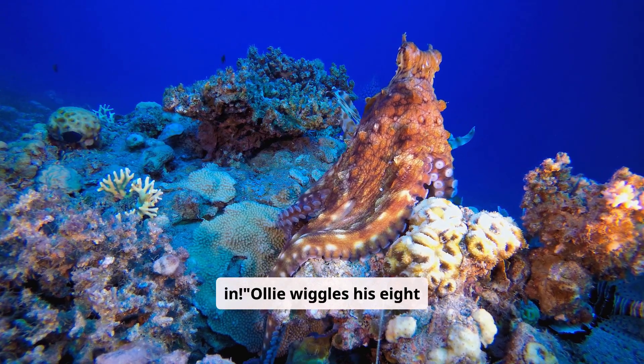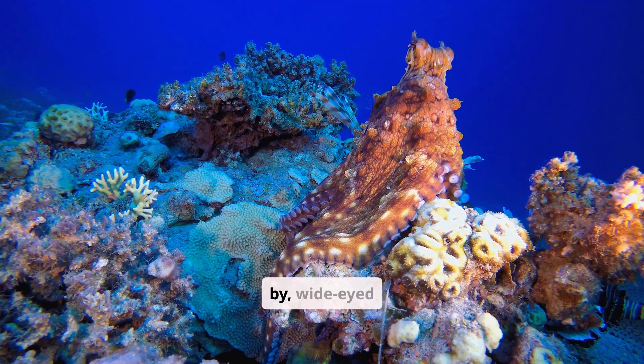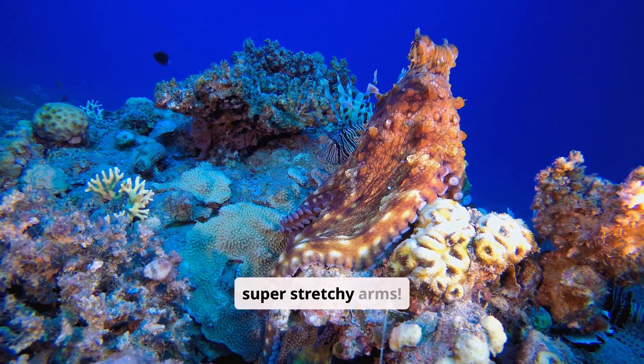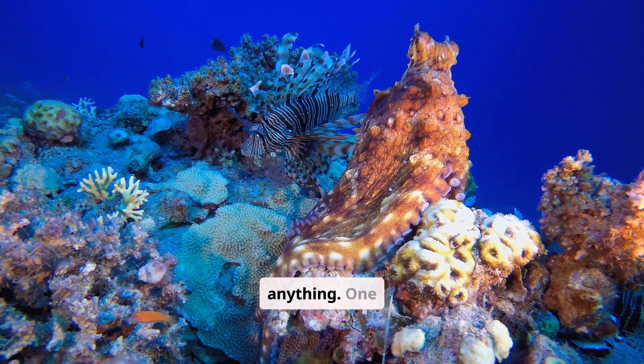Ollie wiggles his eight arms, each shimmering with sparkles. Fish swim by, wide-eyed and awed. I've got eight super stretchy arms. They're like squishy, bendy noodles that can twist, turn, and grab anything.